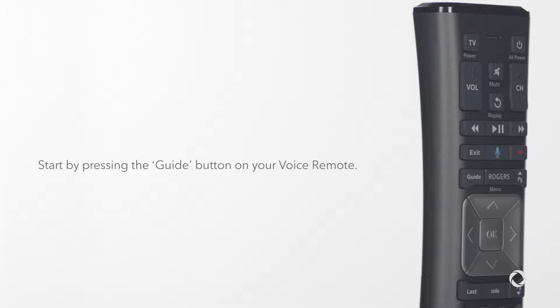Today we're taking a look at how to use the guide on Rogers Ignite TV for the best TV watching experience. Let's go!